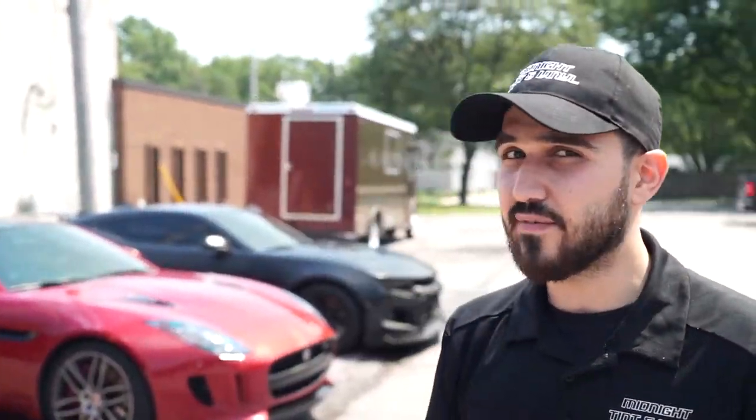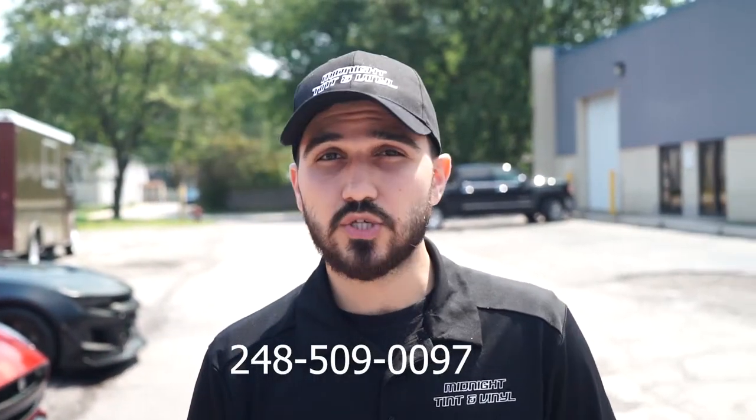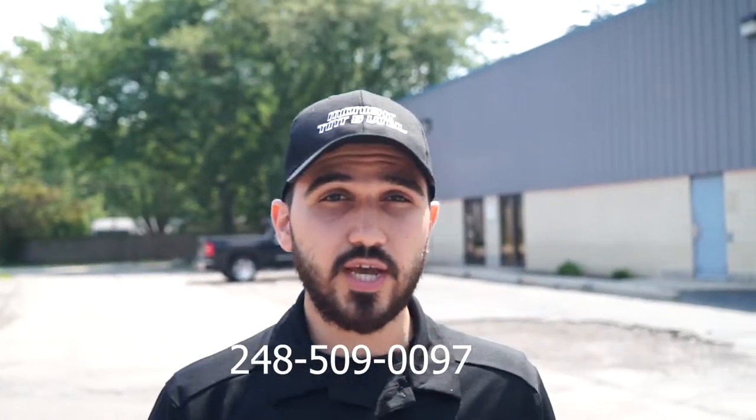If you need any help or have any questions, please give us a call at 248-509-0097. My name is Chad — Midnight Tint and Vinyl. We're located in Troy at 435 East Almud, Troy, Michigan 48083. Give us a call and we'll take care of you. Thanks for watching.